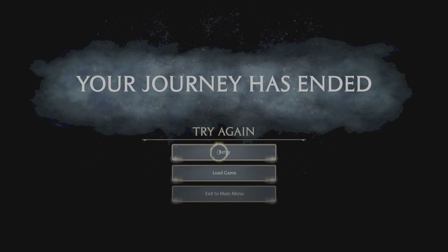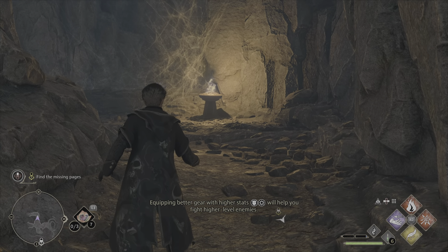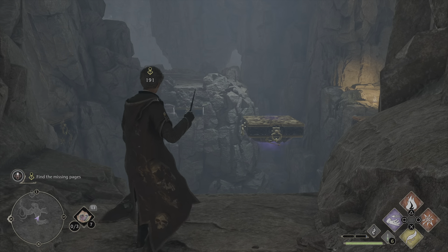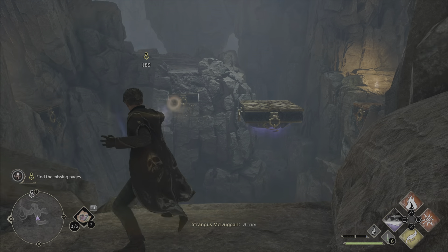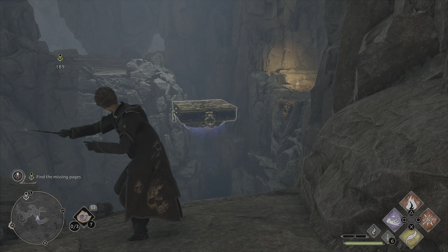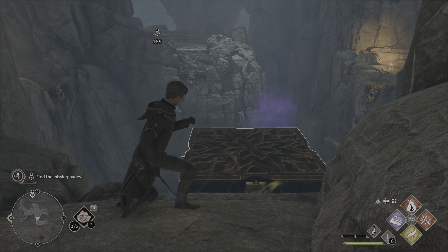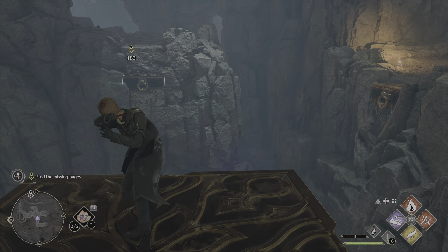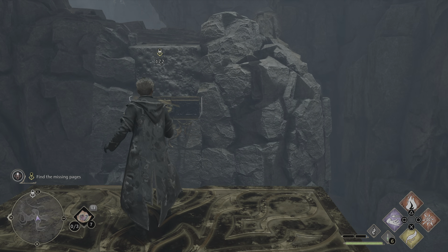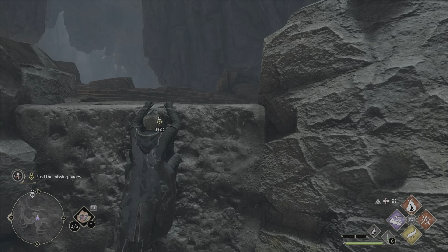There are some explodey egg things which are not good for you — I died going that way. Okay, let's retry and won't be heading that way again. Let's go the other way and find the missing pages as intended. We've done the extras and got the gold we needed — let's crack on with the story and find the missing pages to this magical book we've picked up.